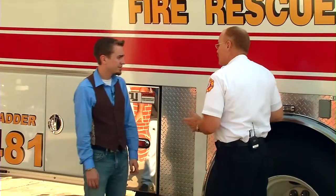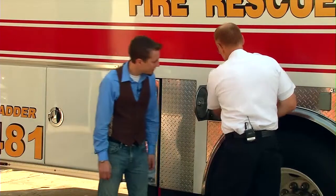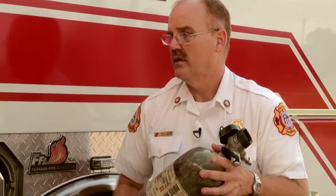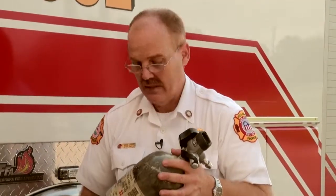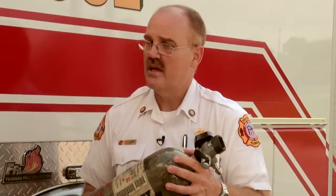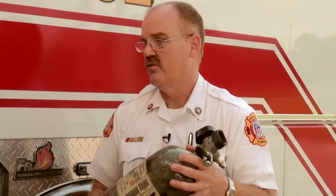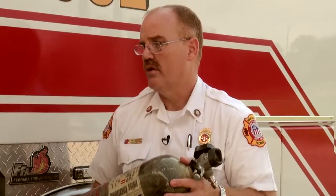We always like to take advantage of every empty space on the trucks. Above our wheel wells is where we carry some of our spare cylinders. This cylinder is what goes on the breathing apparatus — what we call an air pack — that firefighters use to allow them to breathe inside a toxic atmosphere or an atmosphere that doesn't have enough oxygen to support human life. This particular cylinder will hold about 45 minutes of breathing time.